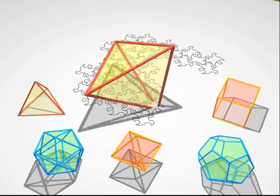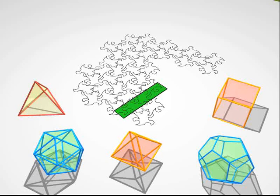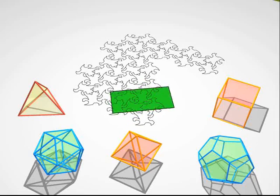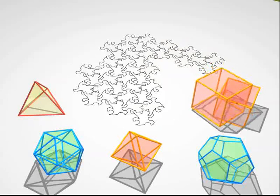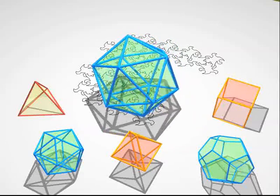That was a tetrahedron. That was a cube. It's getting hard, isn't it? You see now that these creatures stuck in two dimensions have to develop good geometric intuition if they want to understand something of the third dimension that we take for granted.